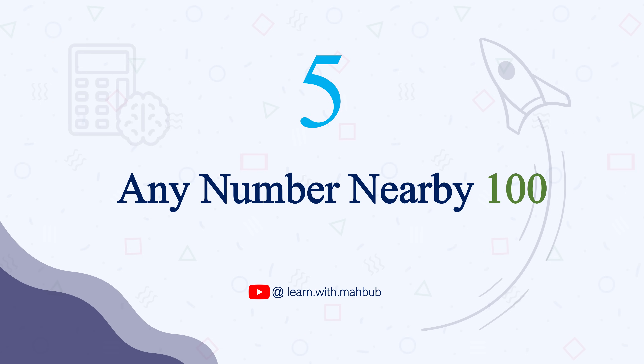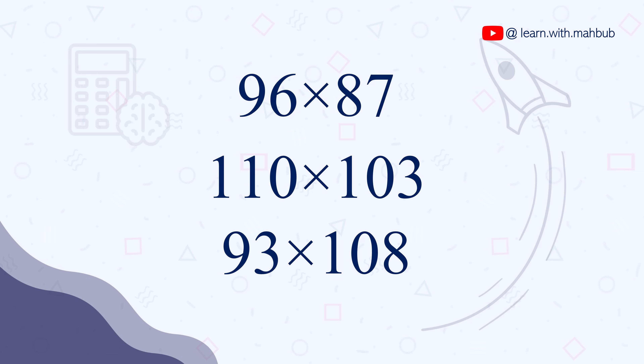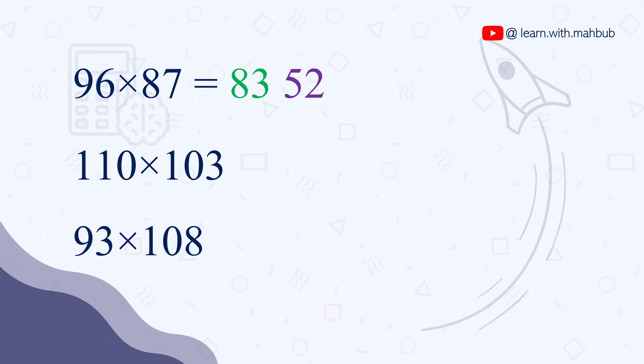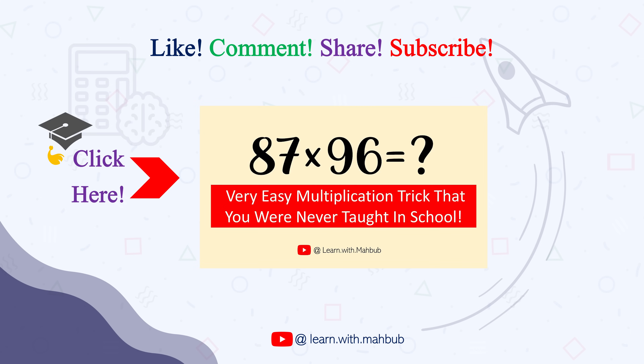The final trick for today is to multiply any number near 100 — for example, 96 times 87, 110 times 103, or 93 times 108. The answers are: 96 times 87 is 8352, 110 times 103 is 11330, and 93 times 108 is 10044. I have a dedicated video on this trick, which is the most viewed video on this channel so far — you can click the card to watch it. Be sure to subscribe for the next video in this series, and comment which trick you liked most!